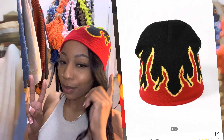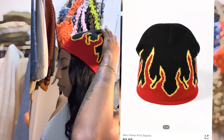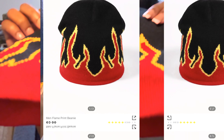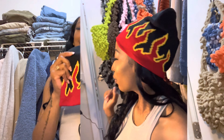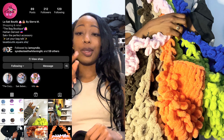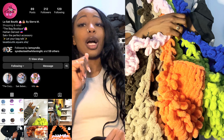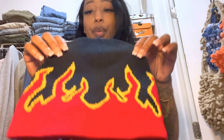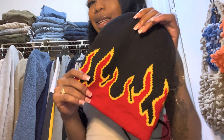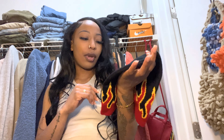The next hat I got is this beanie. Beanies are in for some reason now all of a sudden. I seen this beanie and I thought it was fire — no pun intended. I decided to get it because I'm going to do a red look. It's a black hat with fire details. It's mad cute, very much streetwear.